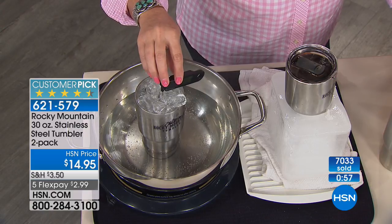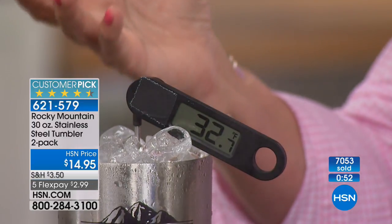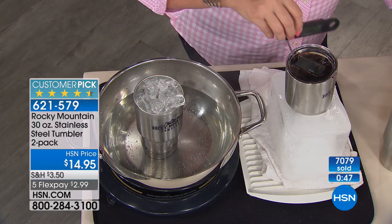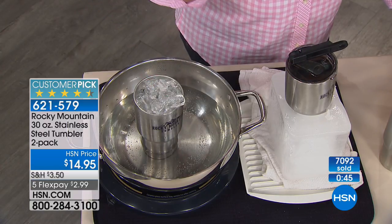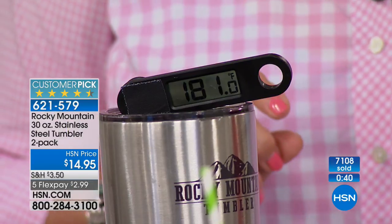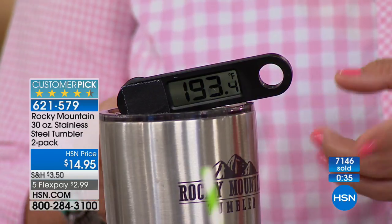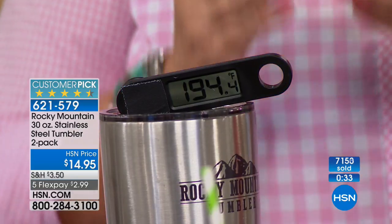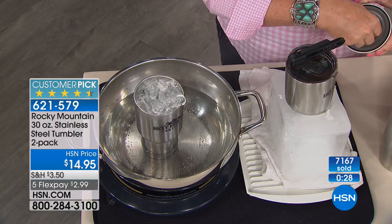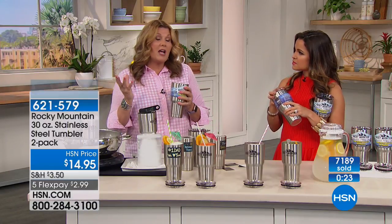I'm going to turn it down again so it doesn't make too much noise, but I want you to see the temperature readout — it's 32 degrees in there. Jumping right back into the hot coffee and it's just going to jump right back up again. So it's 12 hours to keep your drinks hot and 24 hours of keeping your drinks cold. The stainless steel doesn't transfer flavors, and it doesn't transfer temperature to the outside — your hot stays hot on the inside, your cold stays cold.